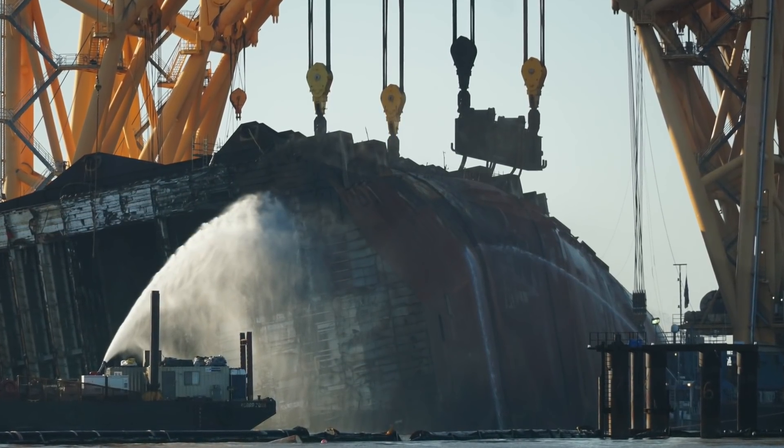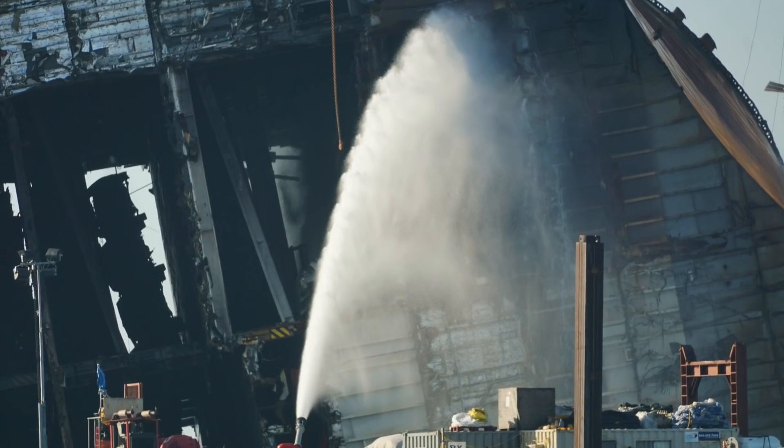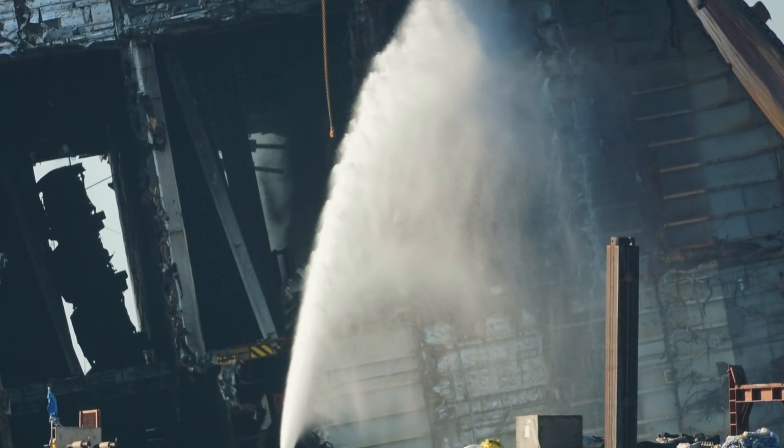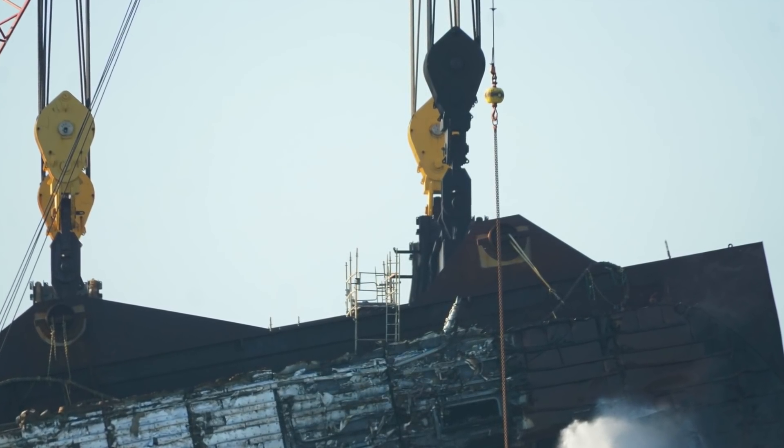Now, we couldn't see any visible smoke from the wreck site. We're not saying that there's not still something smoldering in there, but they're still putting quite a bit of water on the ship to cool it down.